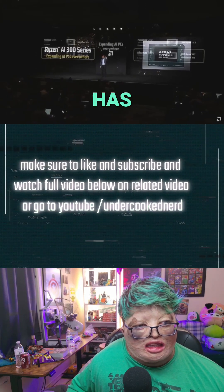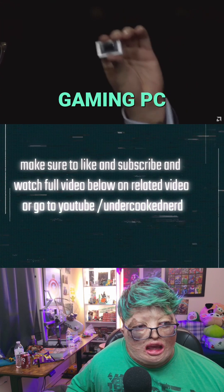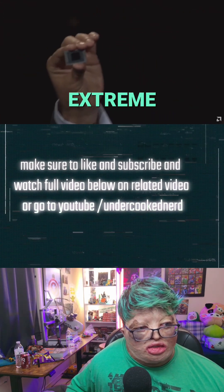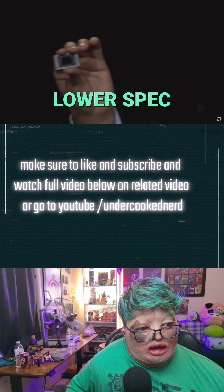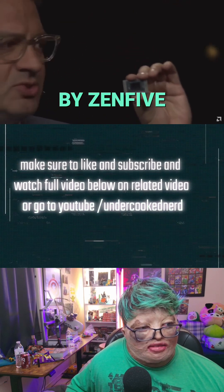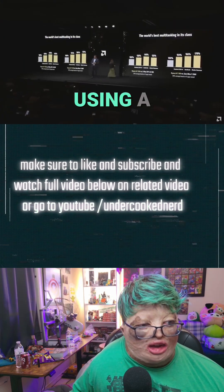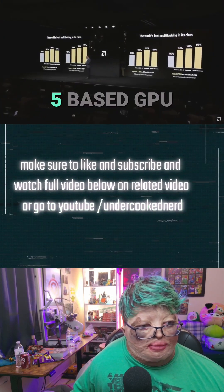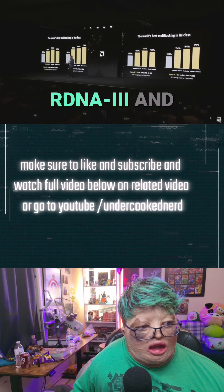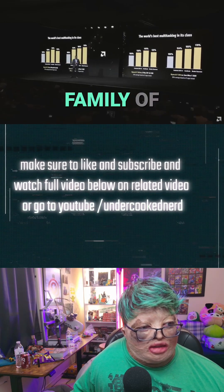At CES 2025, AMD has unveiled the chipset behind the next generation of handheld gaming PCs: the AMD Z2 Extreme. The Z2 Extreme, along with its lower-spec cousins the Z2 and Z2 Go, are powered by Zen 5 CPU cores, while the Z2 Extreme uses an RDNA 3.5 GPU. The Z2 and Z2 Go are still using RDNA 3 and RDNA 2 respectively.